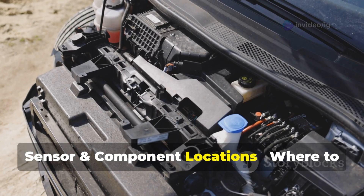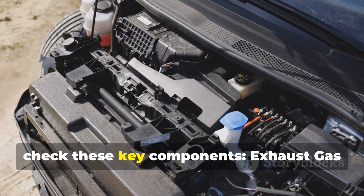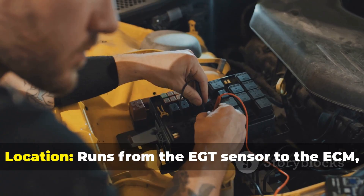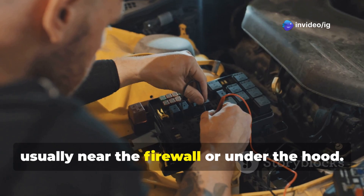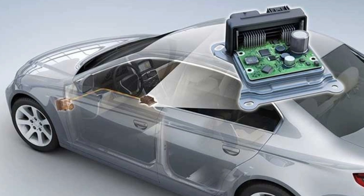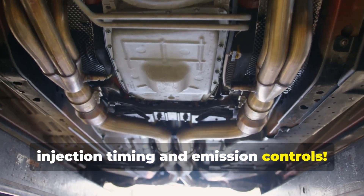Sensor and component locations — where to find them? To diagnose P0544, check these key components. The Exhaust Gas Temperature (EGT) Sensor, Bank 1 Sensor 1, is mounted in the exhaust manifold or downpipe before the turbocharger. The EGT sensor wiring harness and connectors run from the EGT sensor to the ECM, usually near the firewall or under the hood. The Engine Control Module (ECM) is mounted near the engine bay, connected to the exhaust sensor wiring. Tip: a faulty EGT sensor can affect fuel injection timing and emission controls.